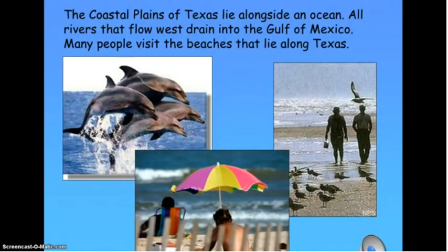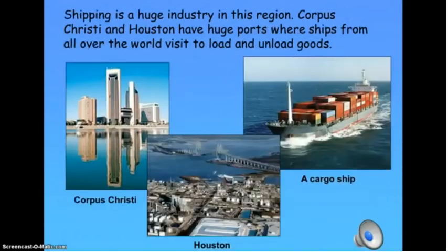Many people visit the beaches that lie along Texas. Shipping is a huge industry in this region. Corpus Christi and Houston have huge ports where ships from all over the world visit to load and unload goods.